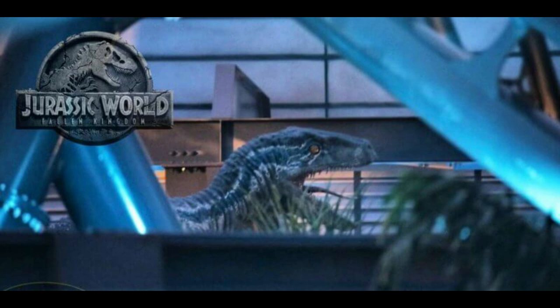The rest of the Velocicoaster project looks absolutely gorgeous. And the lighting package just on the track — those lovely blues. I love how blue is the theme, obviously, because it's a great color and Blue is the lead Raptor. So it's a beautiful theme.